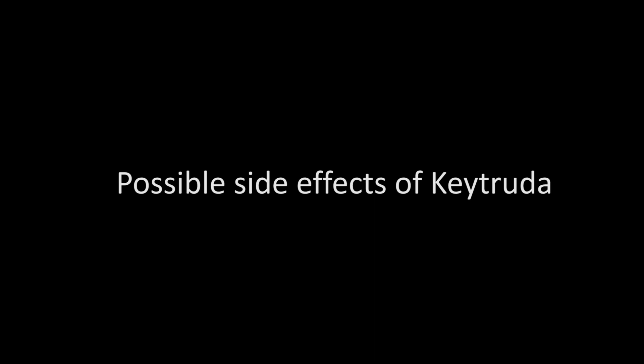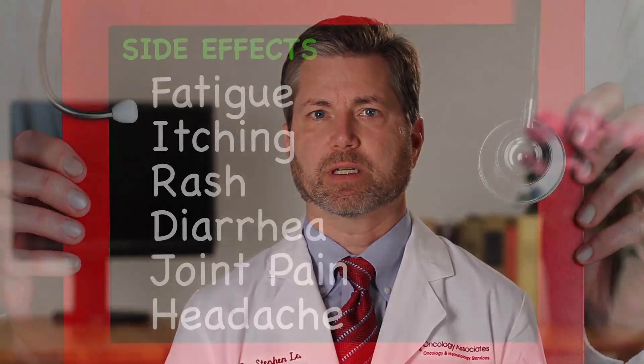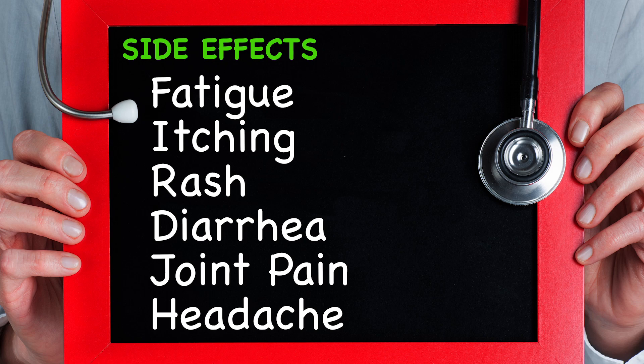Possible side effects with Keytruda are fatigue, itching, rash, diarrhea, joint pain, and headache.